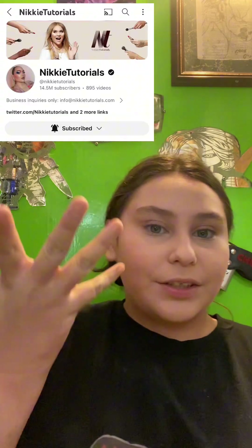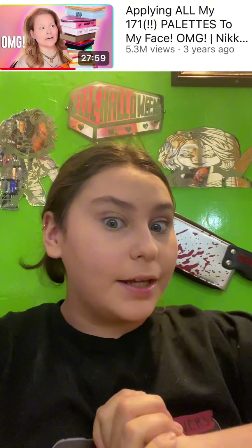Hi guys, so today I'm going to be doing a makeup challenge. This challenge is originally from Naked Tutorials. The original video is up here. Let's get started.